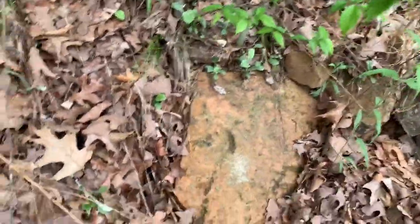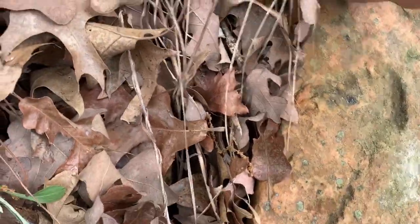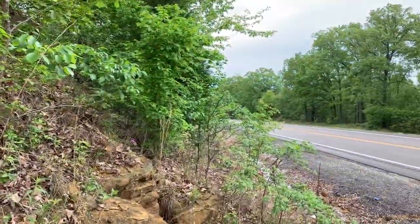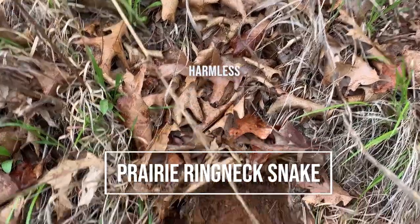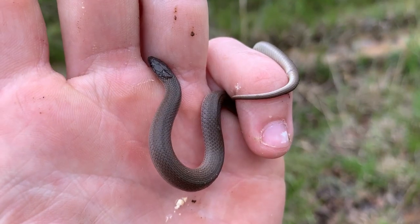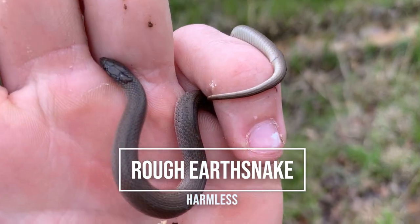I don't want a repeat of what happened earlier in this trip where we got sandwiched between multiple tornadoes and a bunch of storm chasers. So if the weather starts to go south, I'm probably going to dip. First find is a ring neck, and the next snake for the day is another one that's been pretty common throughout the trip — a little rough earth snake.